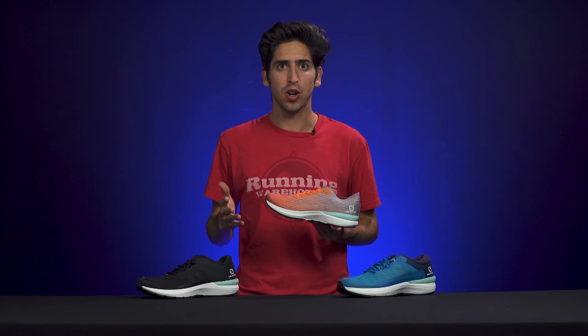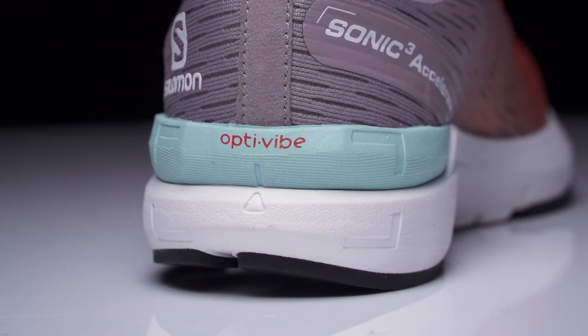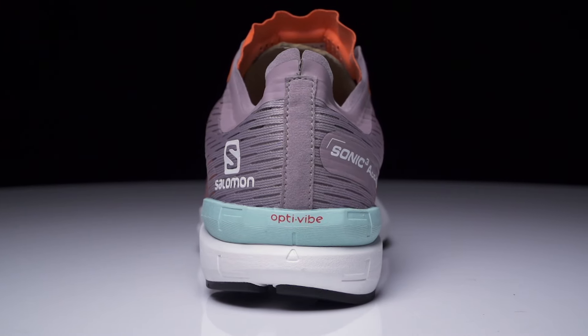First up we have the Sonic 3 Accelerate. This is the lightest and fastest shoe in the line. It's got a six millimeter drop and it's built for your speed days while still having enough cushioning for daily training. In the midsole we're going to see the use of OptiVibe — Salomon's newest technology — built to decrease vibration, increase shock absorption, and increase responsiveness.